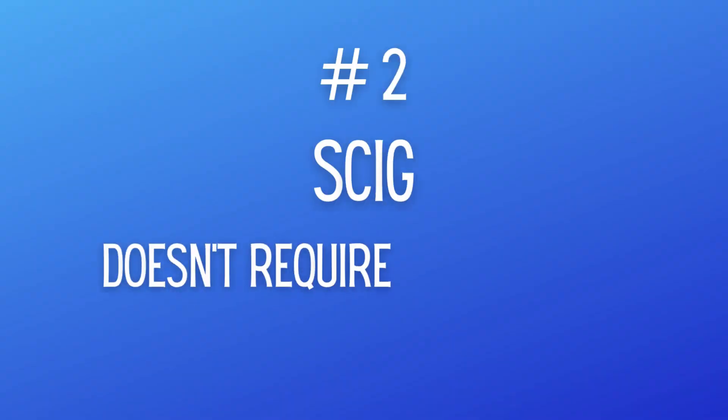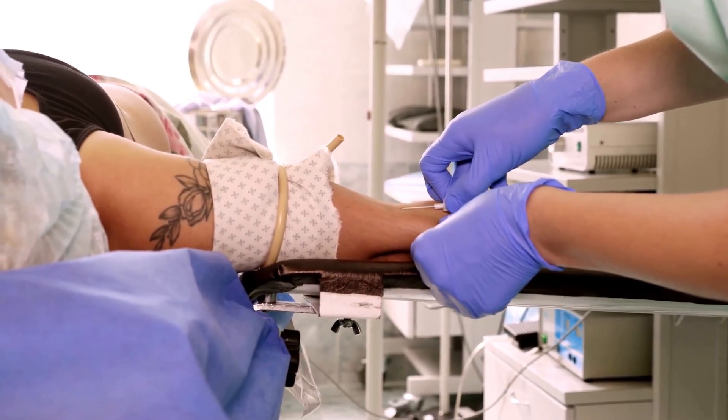The other upside to subcutaneous IVIG and a reason why so many people switch is because they might have poor veins. With IVIG, the nurse needs to start a peripheral IV, and some people just have a rough time — horrible veins, multiple sticks, which is just uncomfortable. Sub-QIG is an alternative to that. You insert the needles yourself, so if you don't feel like being a human pincushion, this is definitely an option to talk to your doctor about.